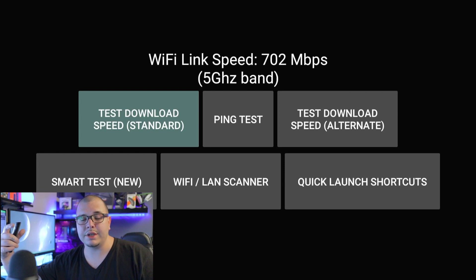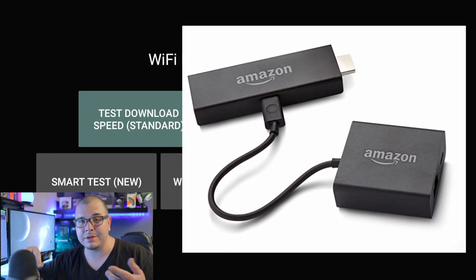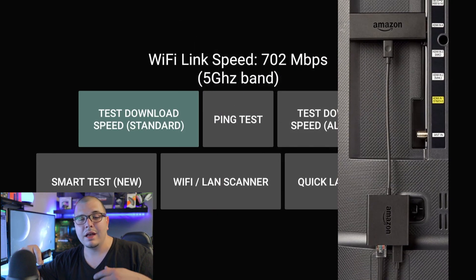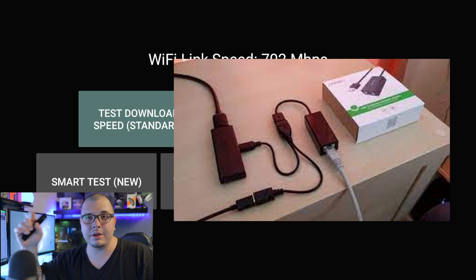The next tip is to use a wired connection if you can. Some Fire TV boxes have an ethernet port on the back, or you can buy adapters — Amazon and other places online sell them. I'll put a link in the description below if I can find one, along with links for other accessories, so make sure to check those out.